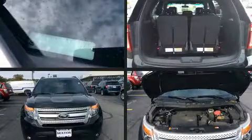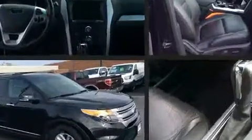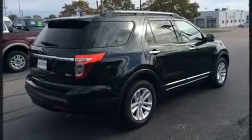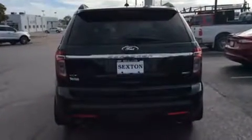Get excited about the 2014 Ford Explorer with less than 40,000 miles on the odometer. This four-door sport utility vehicle prioritizes comfort, safety, and convenience. A 3.5-liter V6 engine pairs with a sophisticated six-speed automatic transmission, providing a smooth and predictable driving experience. Four-wheel drive allows you to go places you've only imagined.